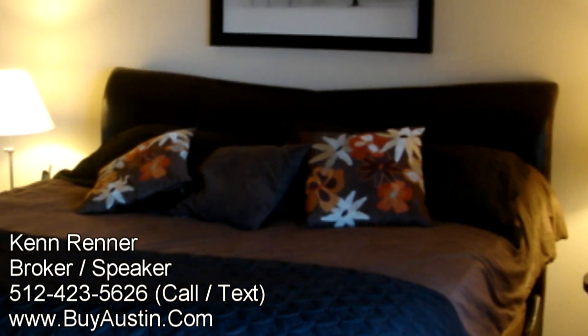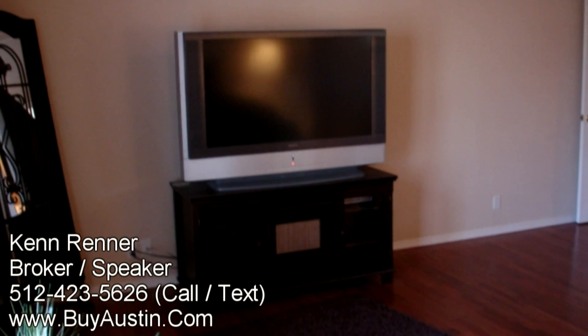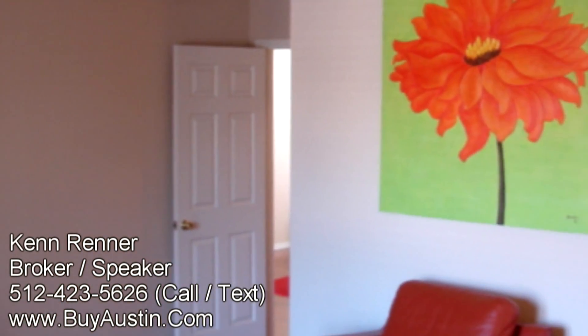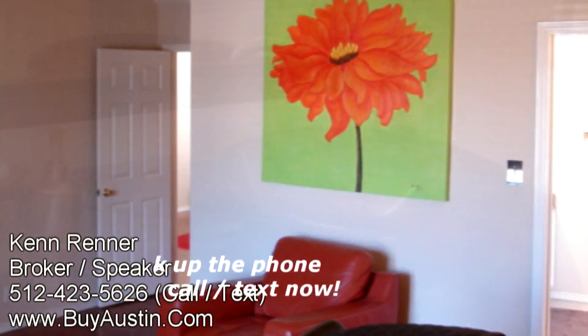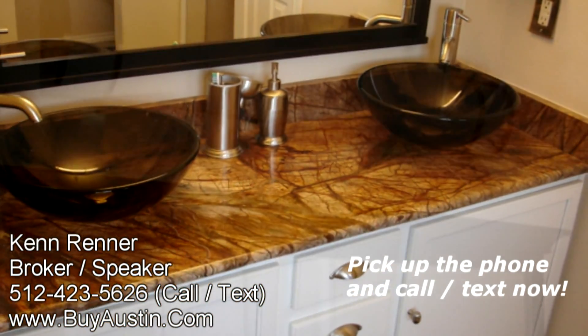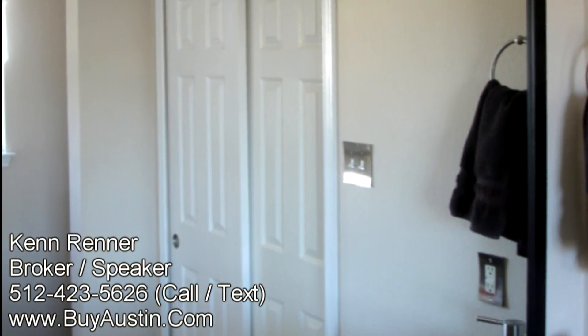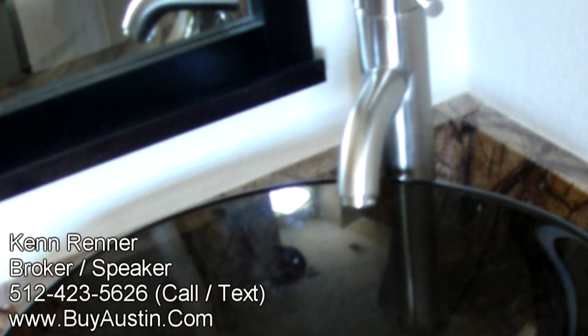The master bedroom is spacious and once again is complemented by hardwood flooring. The master bath is a masterpiece with upgraded painted cabinets, granite countertops, custom mirror and light fixtures, and custom dual bowl sinks.